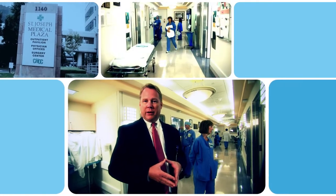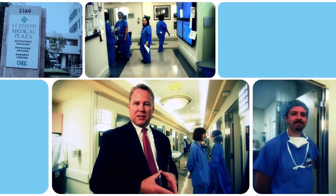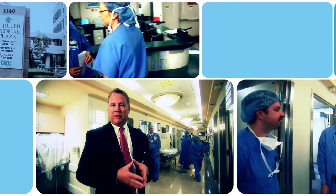We're in the preoperative holding area of the surgical center. I have two surgical cases today. The first case is to begin shortly, and right now we're going to go in and visit the patient and perform a preoperative consultation.